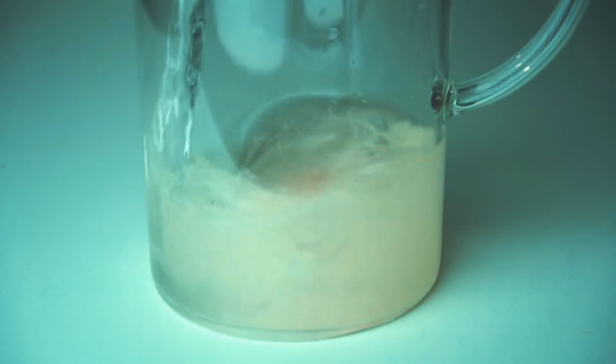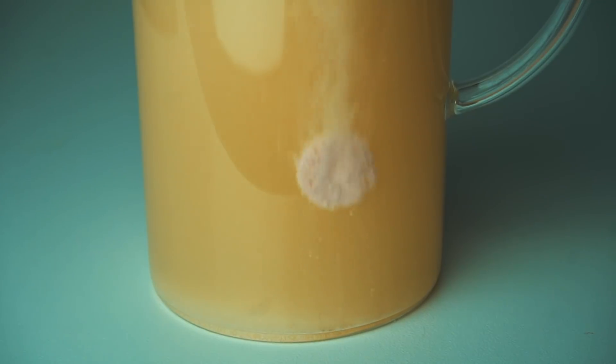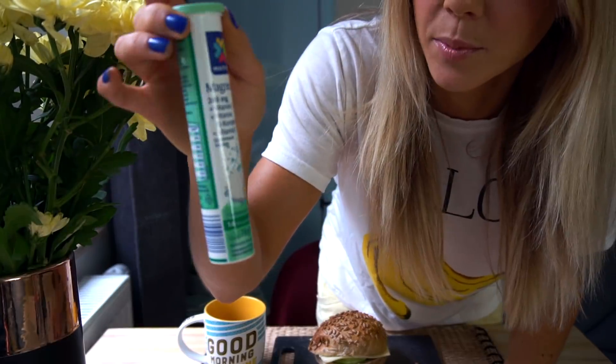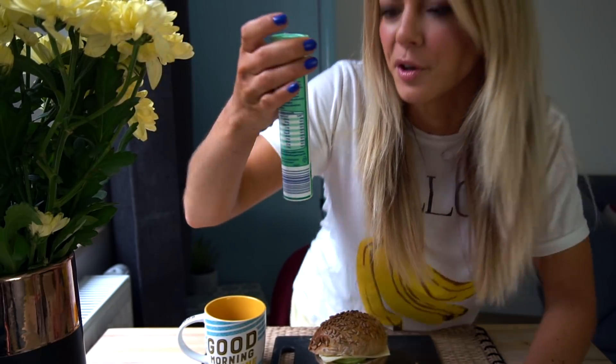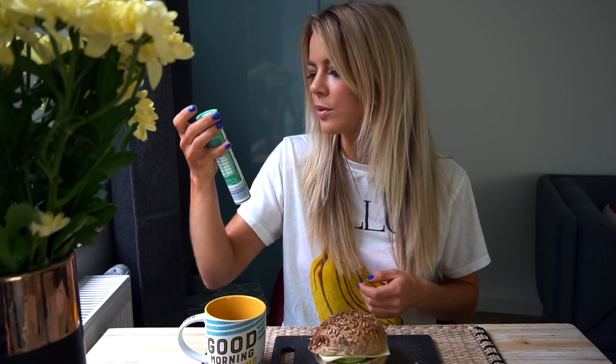Zur Makroverteilung kommen wir noch im Laufe des Videos. Mein Tag startet mit einem großen Glas Wasser, in dem ich eine Magnesium-Brause-Tablette aufgelöst habe. Die Tabletten habe ich bei Aldi gekauft, die kosten 49 Cent. Da ist auch noch Vitamin E, Vitamin B und Vitamin C drin und die schmecken nach Orange. Morgens gibt es außerdem Tee.